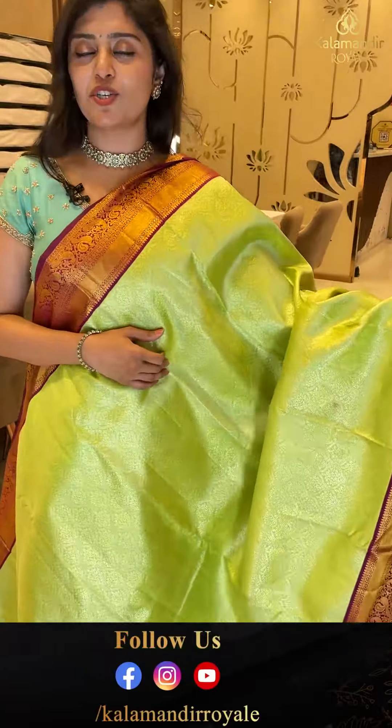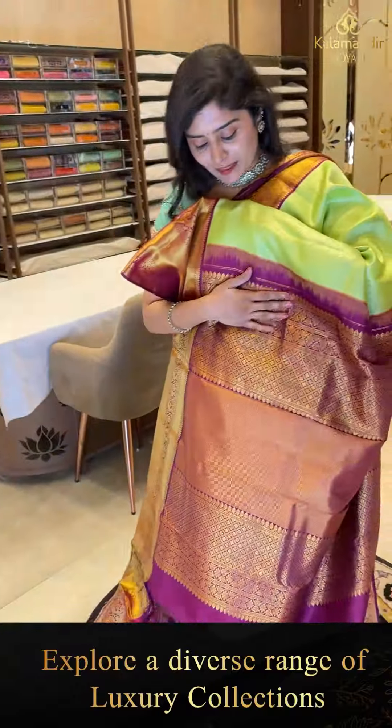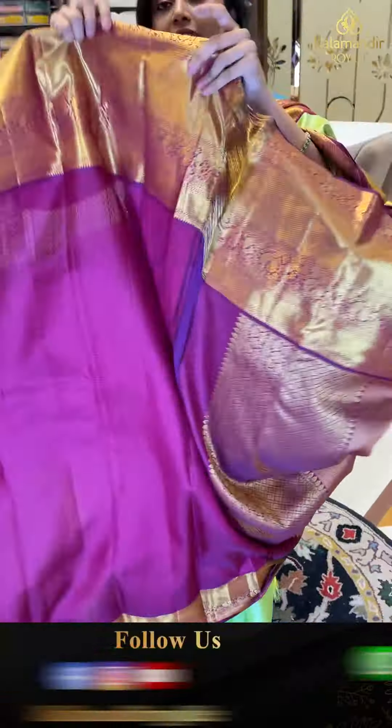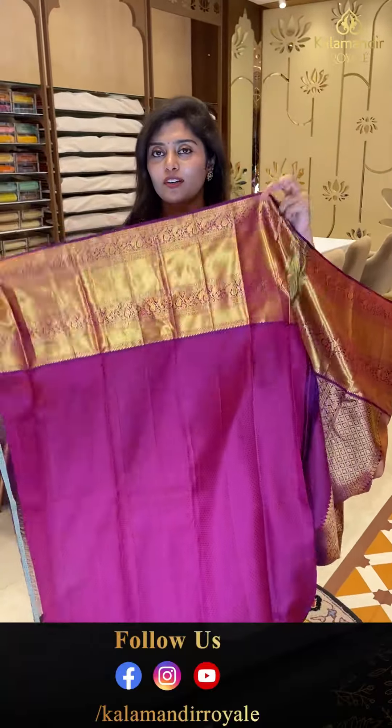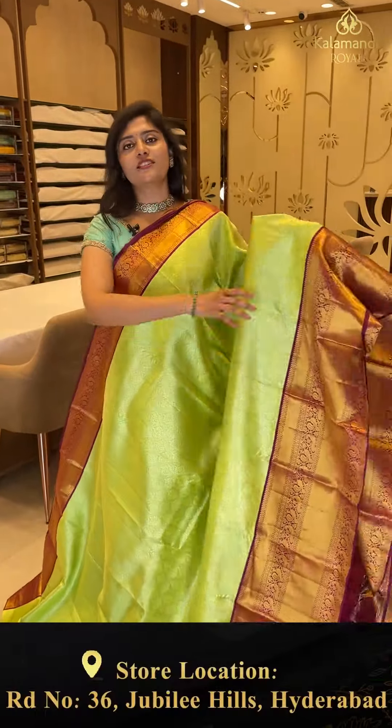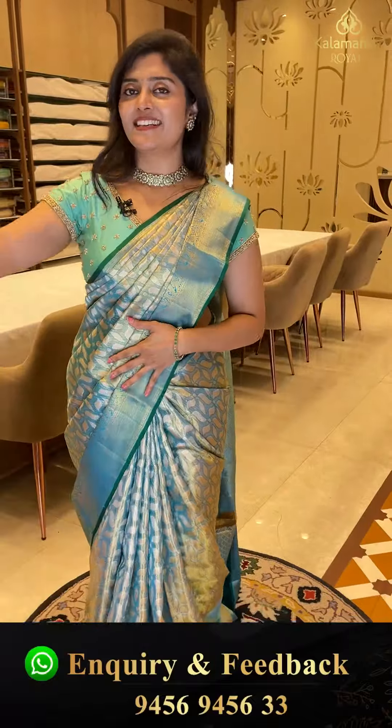Here is a parrot green and purple shade combination — very much in trending. Light golden zari weave and silver zari combinations with nice creepers. The borders feature florals and barrets. The contrast pallu has diamond brocade with khadi styles — very different. The blouse is self-embossed thread weave with a nice border. Do take screenshots and send to our WhatsApp: 9456 9456 33.